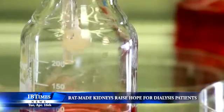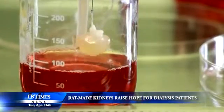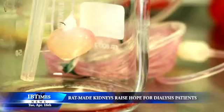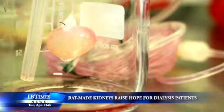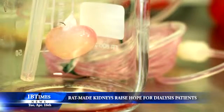In the United States, 100,000 people with end-stage renal disease are on waiting lists for donor kidneys, but 5,000 to 10,000 die each year before they've reached the top of the transplant list. If the technology is ever ready to make kidneys for people, the cells would come from the intended recipient, which would minimise the risk of organ rejection and reduce the need for lifelong immune suppression to prevent that.